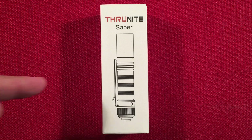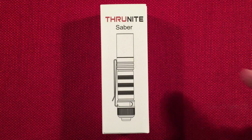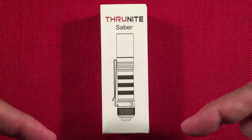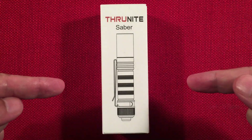In front of us is the ThruNite Saber — a single AA-powered everyday carry flashlight. You can find this selling on Amazon for $19.99. There was a 15% off promo; if I have the code I'll put it below, bringing the price down to $17. Not bad for a AA-powered flashlight that comes with a 14500 battery.